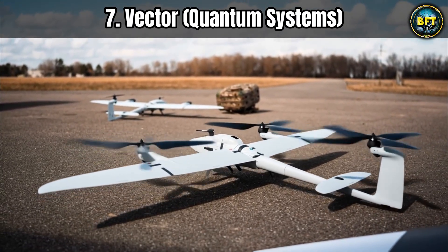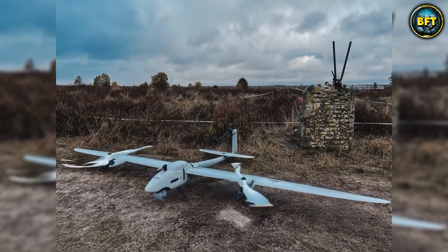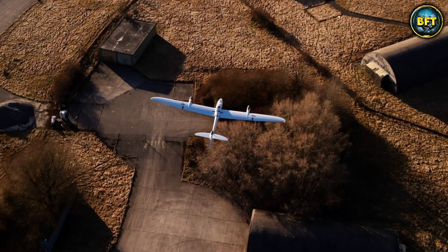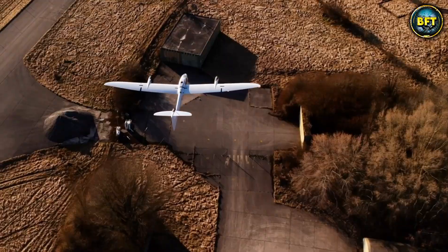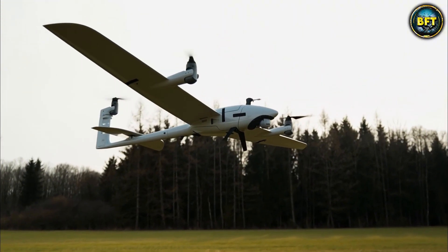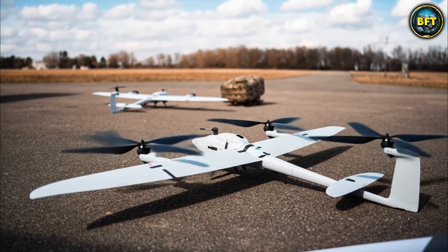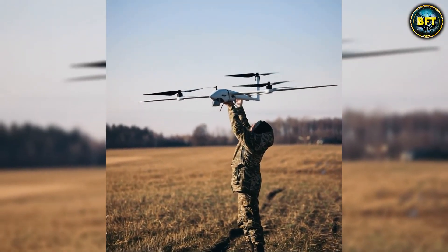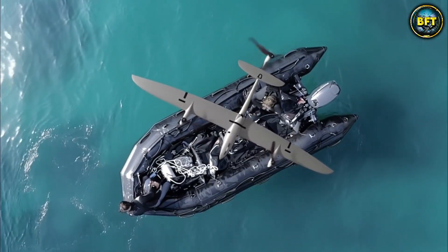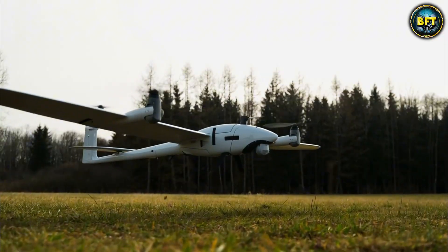Leaving the hand-tossed gliders behind, we are stepping into the future of vertical takeoff with the Vector from Quantum Systems. The Spanish Ministry of Defense acquired these because they wanted the best of both worlds — the vertical takeoff ability of a helicopter and the efficient forward flight of an airplane. The Vector is a two-in-one system: configurable with fixed wings for long endurance, or with rotors as the Scorpion Multicopter for different missions. In fixed wing mode, it takes off vertically using three tilting rotors, which then tilt forward so it flies on the lift of its wings — no runway required.